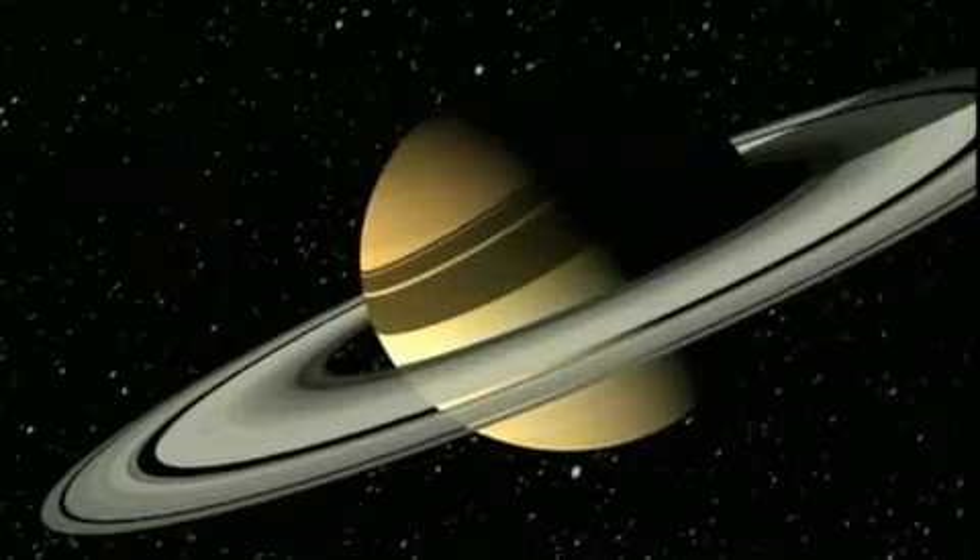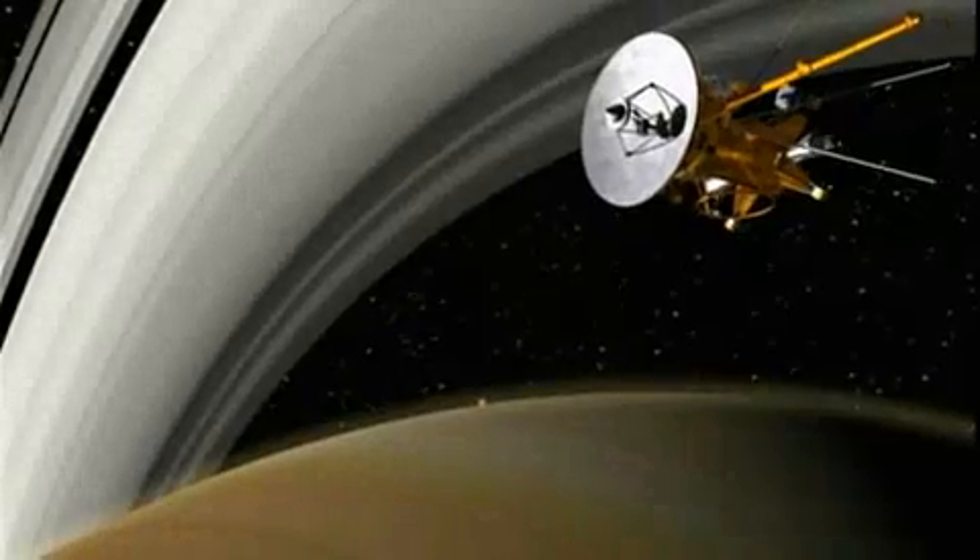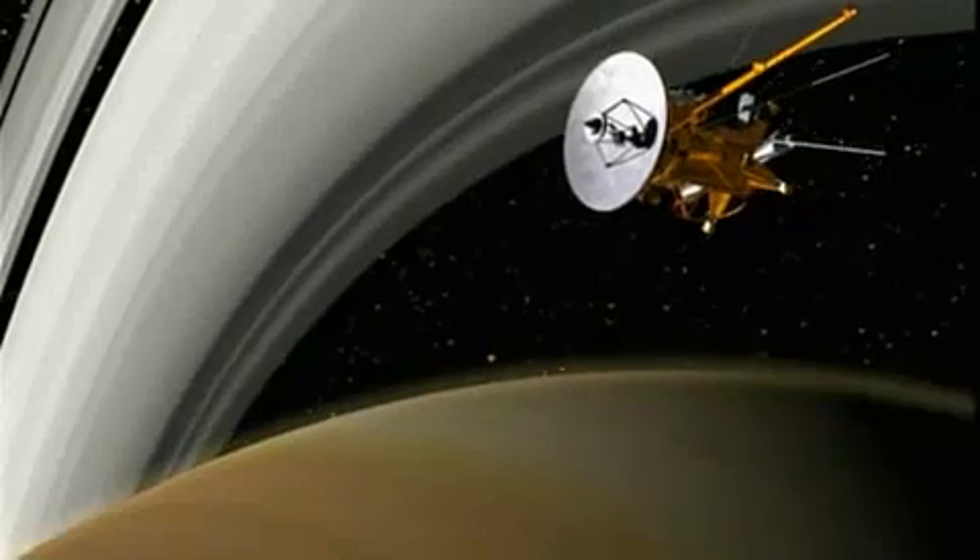In early 2007, modern imaging technology revealed something else on Saturn that astounded scientists. It's something big, something strange, and something never seen in the universe before.